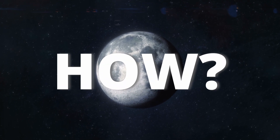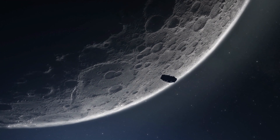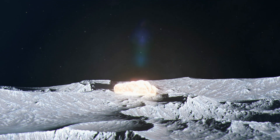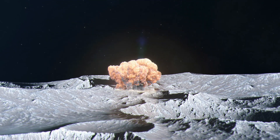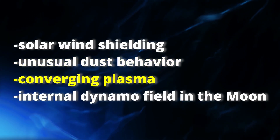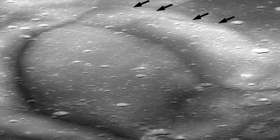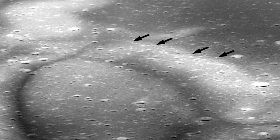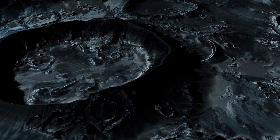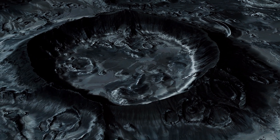But how did these swirls form? There are a few hypotheses. One is that a comet coma collision produced the magnetic anomaly. Scientists also consider solar wind shielding, unusual dust behavior, converging plasma, an internal dynamo field in the Moon in the past, and it was recently found that the bright areas of the swirls were a couple of meters lower in elevation on average than the surrounding dark marks of the swirls. I can't wait to watch this beauty with you.